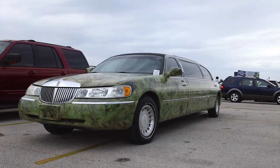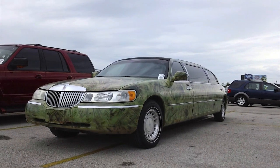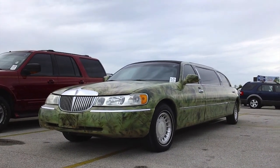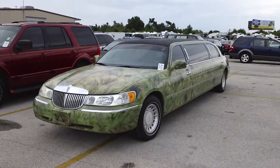Hey YouTube! For fun I just want to show you all this 2001 Lincoln Town Car with 136,000 miles. Of course it's a stretch limo, but the unique thing about it is that it's camouflaged. Just look at the entire thing.